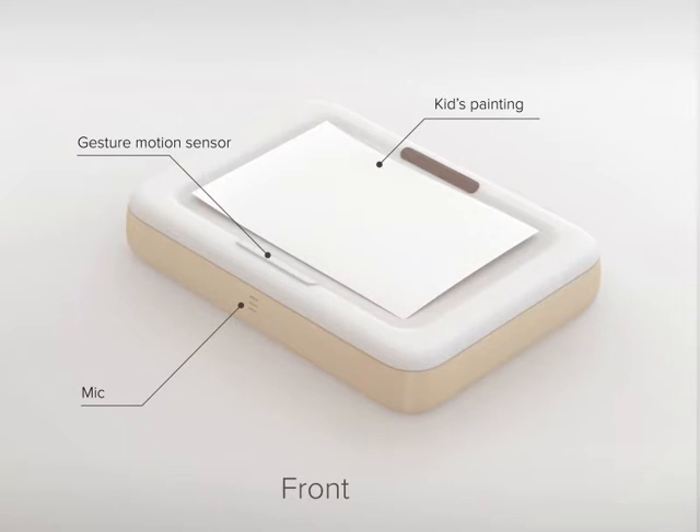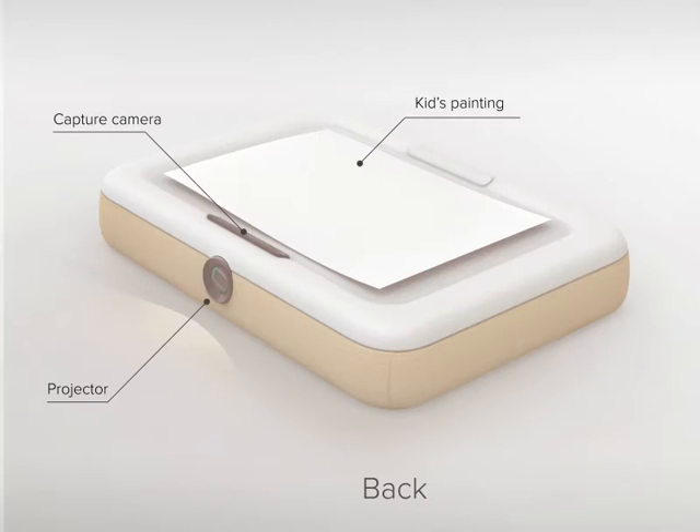The projection box uses four main technologies: a capture camera for handwriting and drawing recognition, a microphone for voice recognition, a gesture sensor for gesture motion recognition, and a projector to generate interactive projection.